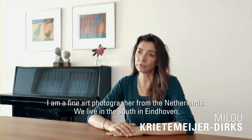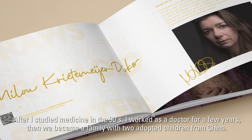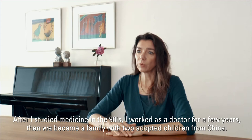Hi, my name is Milo Krietmeijer. I am a fine art photographer from the Netherlands. We live in the South, in Eindhoven. After I studied medicine in the 90s, I worked as a doctor for a few years.